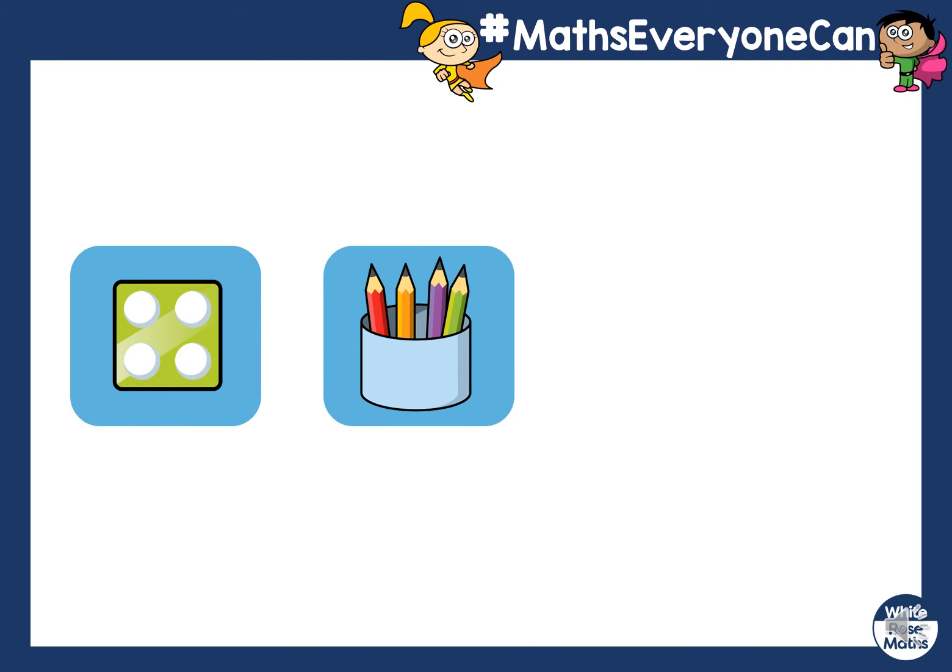I've got another one here. I've got a dice and I've got a pencil pot. How many spots are there on the dice? Correct, there's four. How many pens are there in the pot? Are they the same? Are they a pair? They are, because there's four spots on the dice and there's four pencils in the pot. Well done.